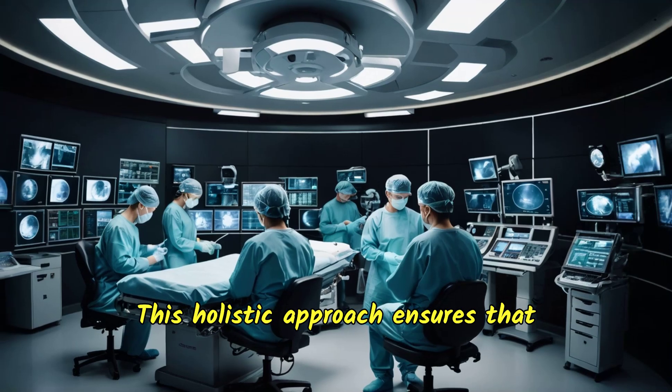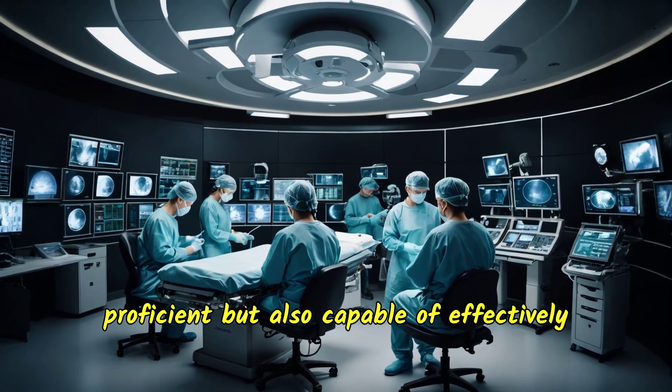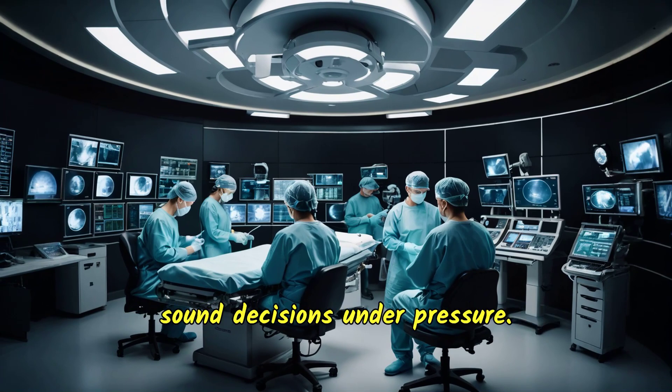This holistic approach ensures that surgeons are not only technically proficient but also capable of effectively working with their teams and making sound decisions under pressure.